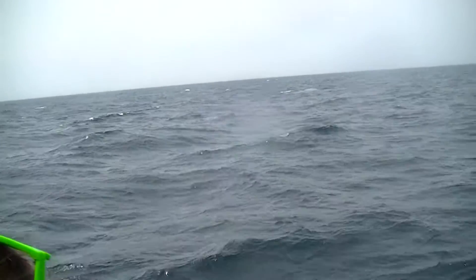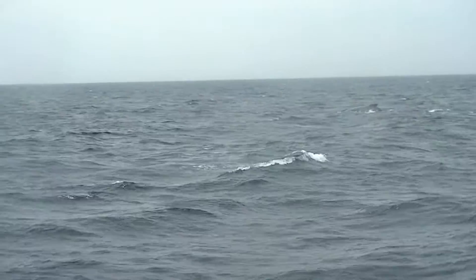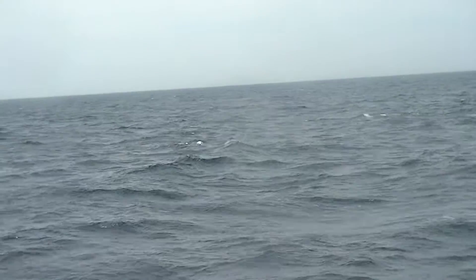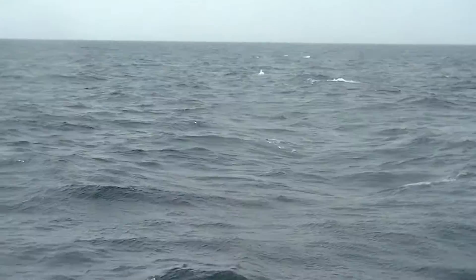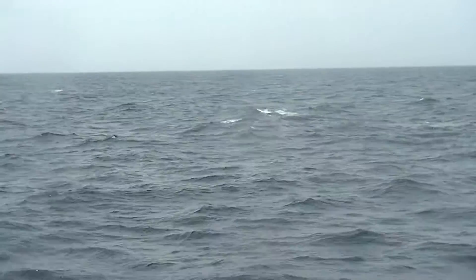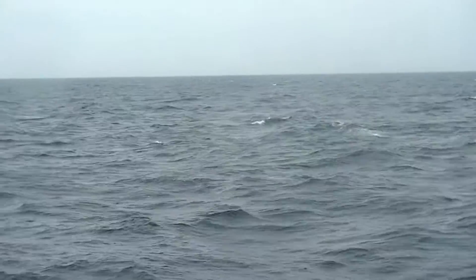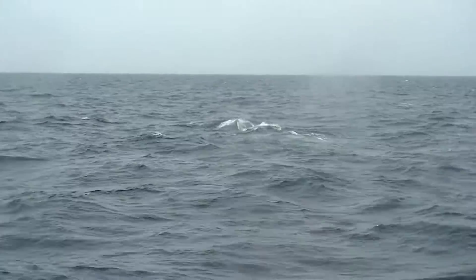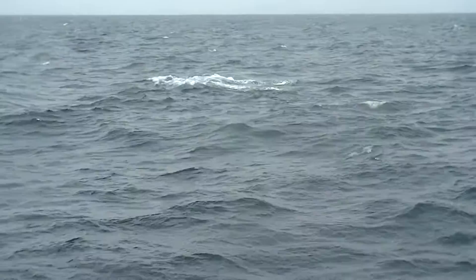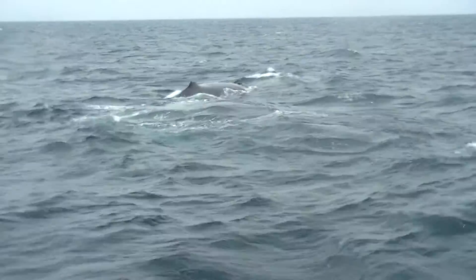These are going to be our last looks of the day. If you don't have your cameras out, there's Fia right on the surface. Fia is very tall — you can see that's the part right at the surface. You can see those pectoral flippers.